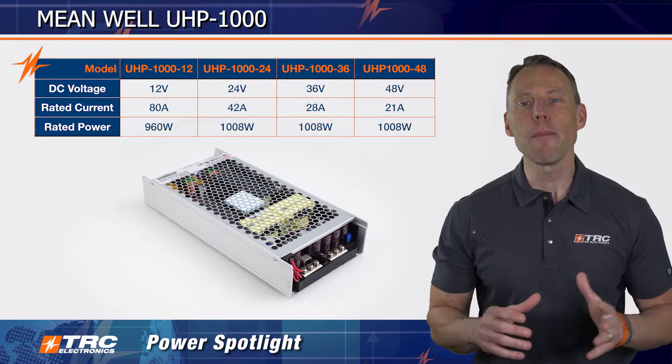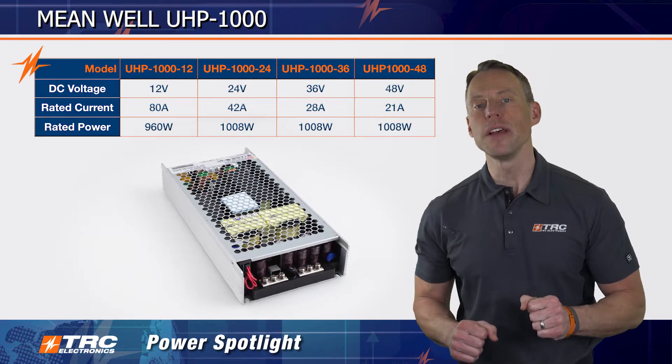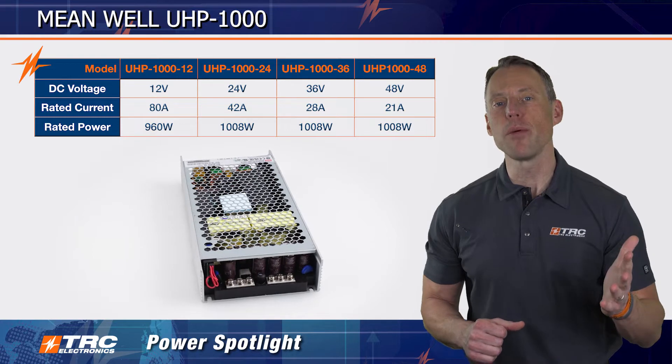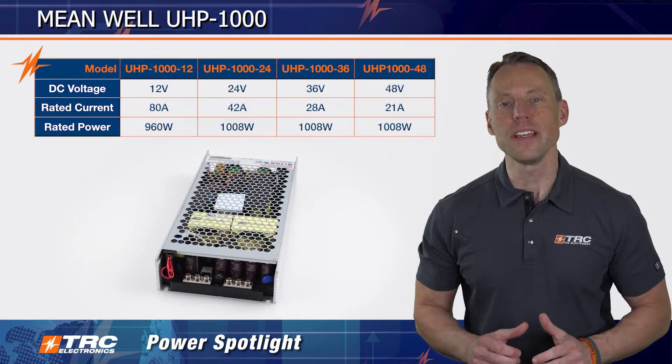This is a single output AC to DC power supply design with four different output voltage models to select from. The DC output voltages that are available are 12, 24, 36, and 48 volts DC.